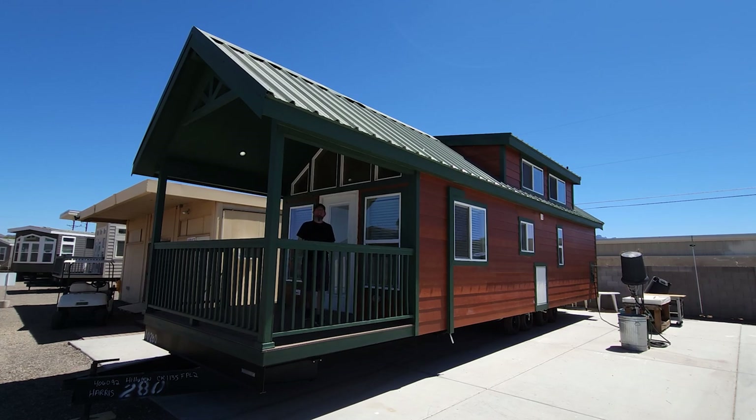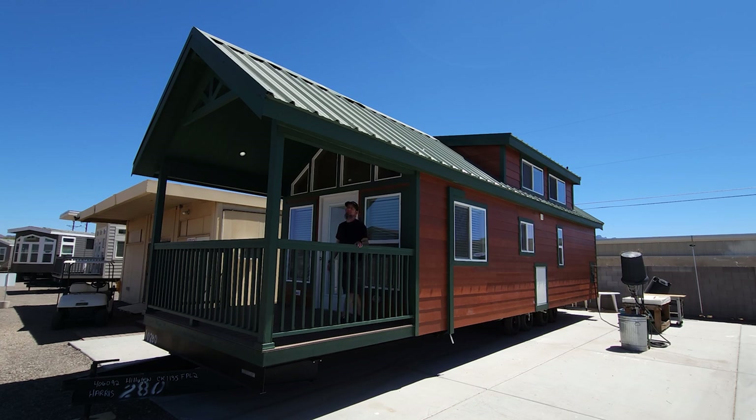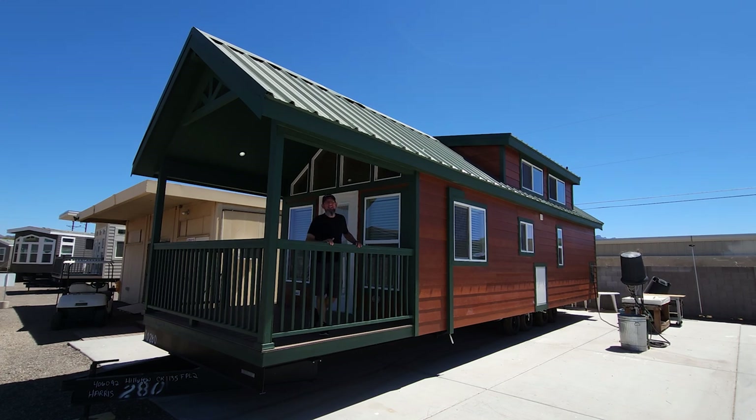Hey everyone, it's Will with ManufacturedHomes.com. Welcome back to another riveting episode of Where's Will's Manufactured Home Tours, and thank you for joining me today. Today I found myself in Apache Junction, Arizona over at RV Park Model Traders, and what I'm standing on right now is an absolutely gorgeous park model built by Cavco. This floor plan I have not seen before, and the finishes inside this home I have never seen in a park model — I can't wait to show you, so let's get going.